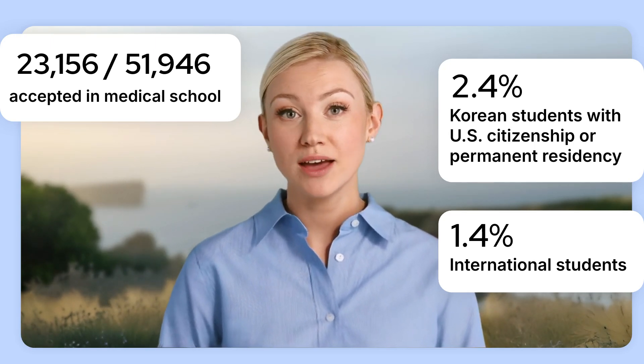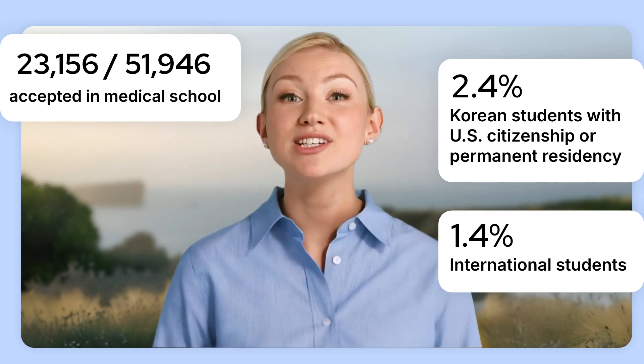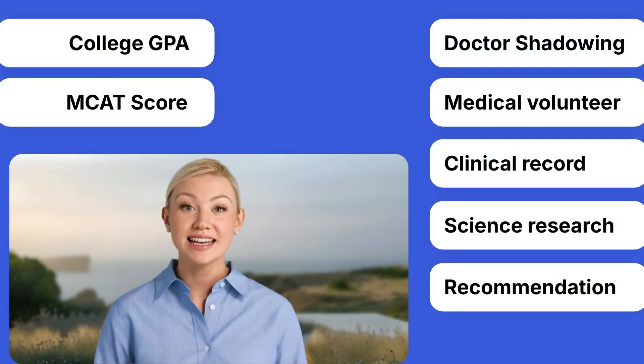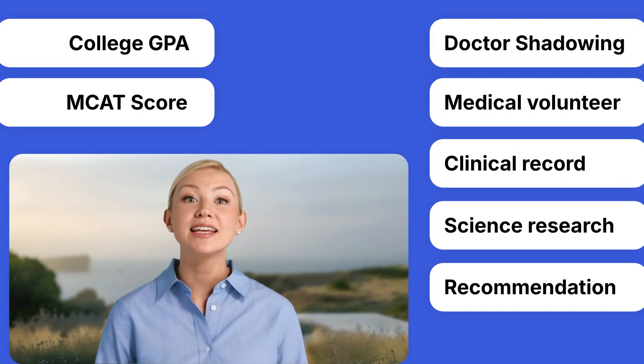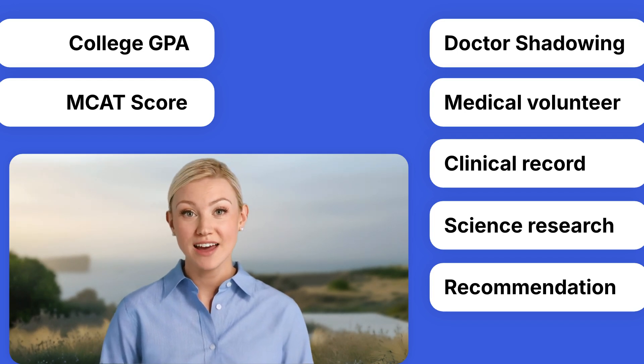But don't be discouraged by the numbers. With thorough and strategic preparation, you can double your chances of getting accepted. So, what does it take to get into such a competitive med school? There are two main categories of admissions criteria: quantitative and qualitative factors.